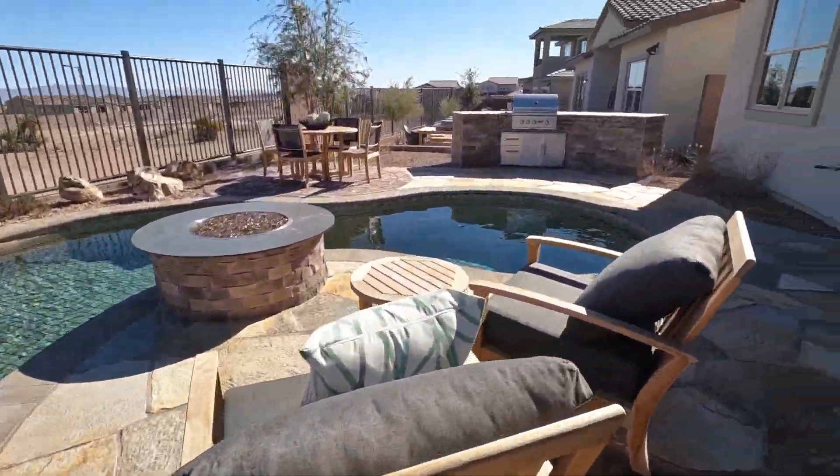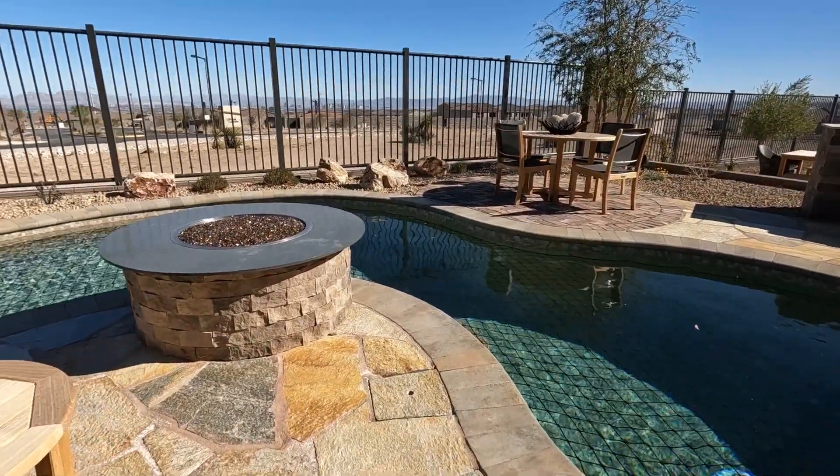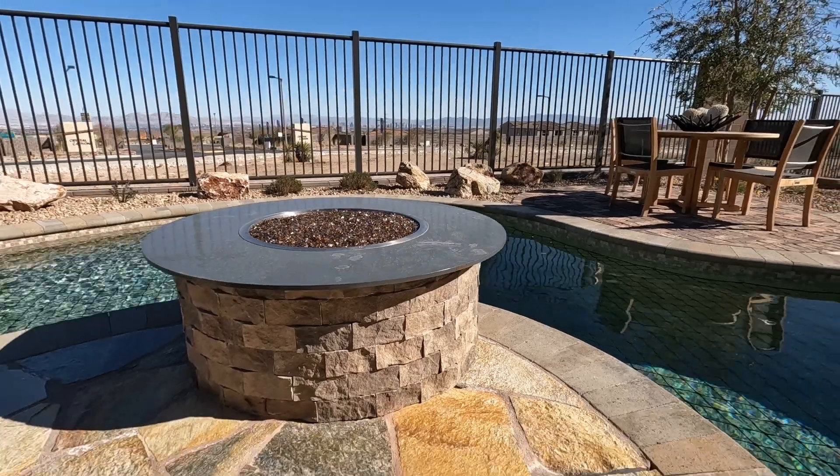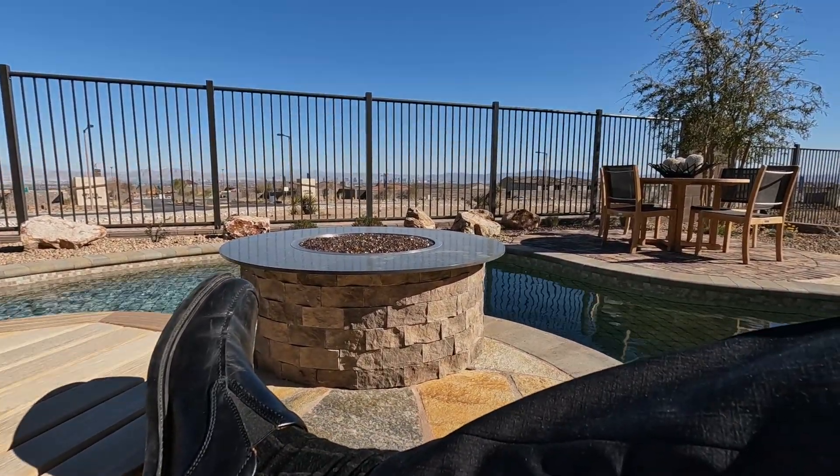Beautiful place — another great Toll Brothers design. This is the Tori Elite in Acadia Ridge. If you'd like to see another Toll Brothers plan here in Acadia Ridge, just click the video up above. Thanks for watching, and we'll see you next time. Take care.